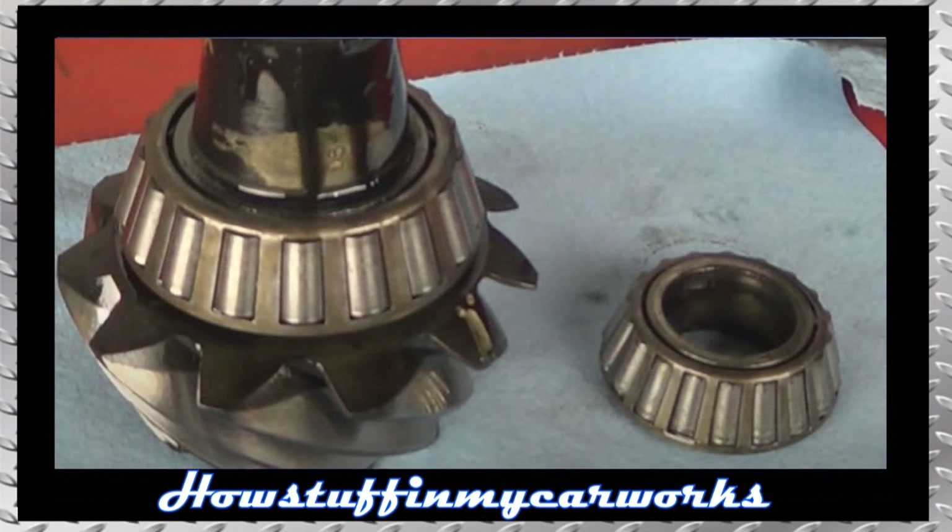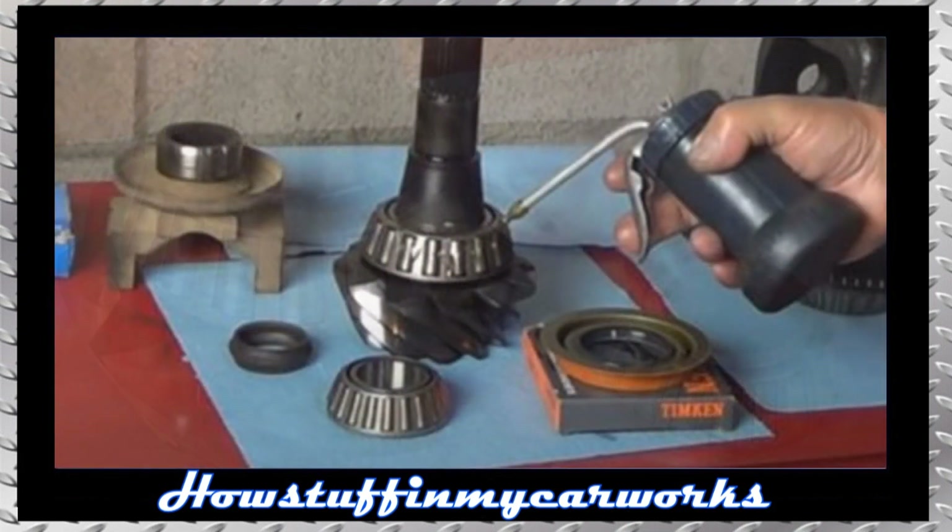Number 7. The pinion bearings in the rear differential in some of these trucks are prone to get pitted, causing growling noises coming from the rear differential when driving at speeds greater than 30 miles per hour. Replacing the damaged bearings, installing a new cross sleeve, new pinion nut, and new pinion and axle seals solves the problem.